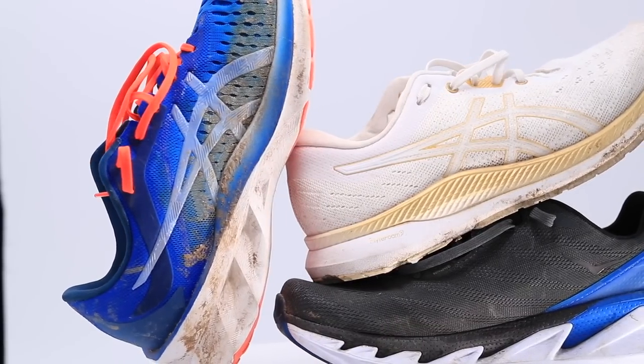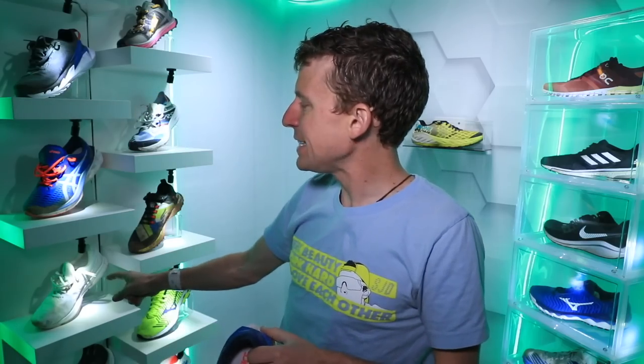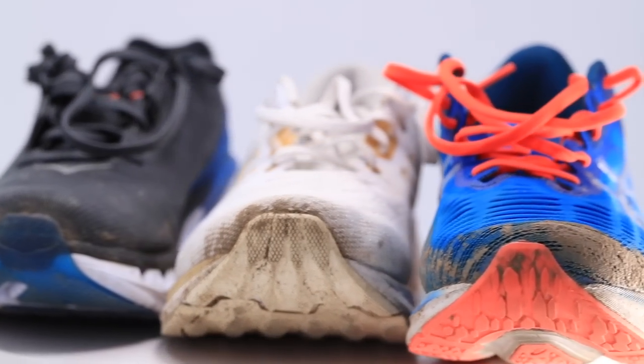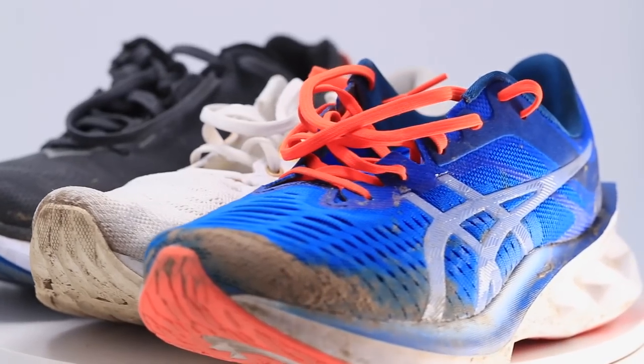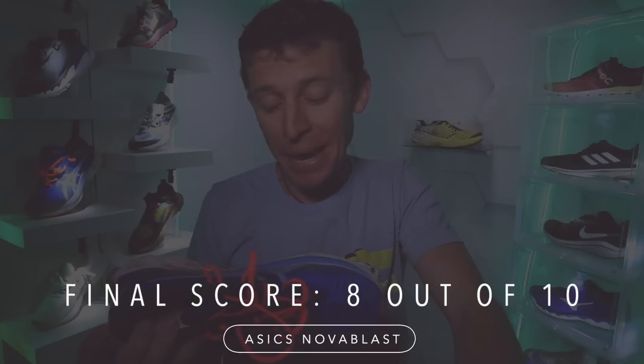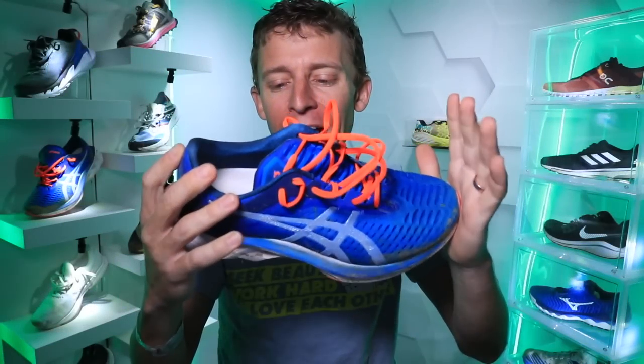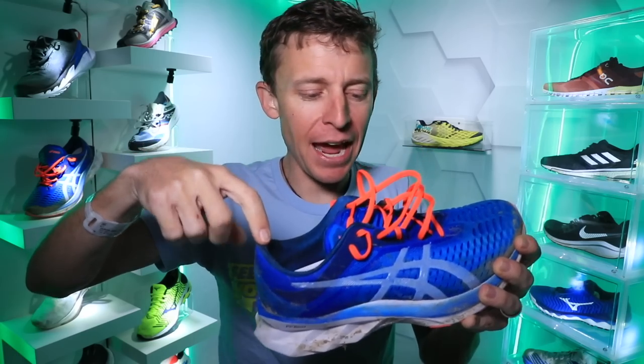That is my full review of the Hoka Elevon 2, the Asics Evo Ride, the Asics Nova Blast, and I gave you my brief thoughts on the Saucony Kinvara 11. All these shoes are available down below in the description. If you see a new pair showing up at my door, you'll know I was able to figure out the blister situation with the heel tab.